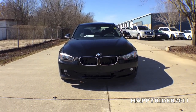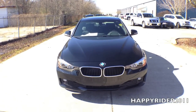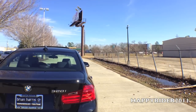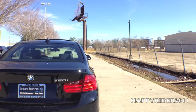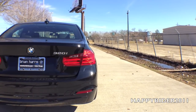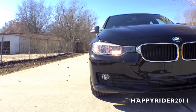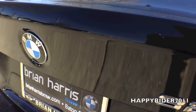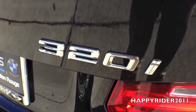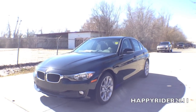The driver assist package includes the rear view camera and the park distance control. The premium package includes the smart keyless access entry, universal garage door opener, moon roof, auto dimming mirrors, and satellite radio with a one-year subscription. The sport package comes with 18-inch performance wheels, chrome exterior trim, sport seats, sport suspension, sport steering wheel, and the anthracite headliner. Everything else mentioned throughout this video will come as a standard feature.